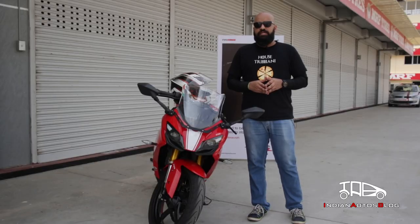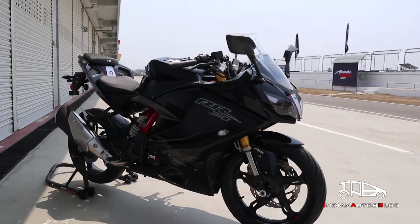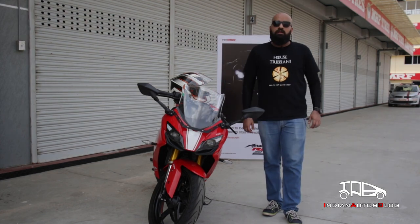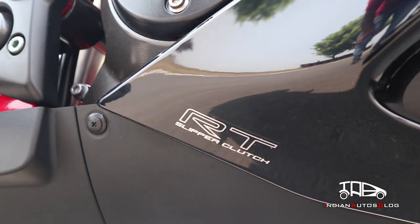For 2019, TVS has made two major changes to the motorcycle. First is the addition of a new paint job that comes in the form of Phantom Black. The paint job gets a gloss finish while the previous model was available in a matte black paint finish. Apart from the matte black and the gloss black, the motorcycle is also available with the gloss red colour option. TVS has also updated the mechanical specifications with the addition of an assist and a slipper clutch.